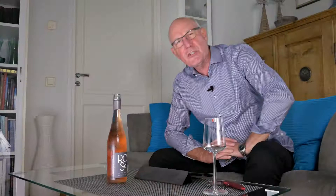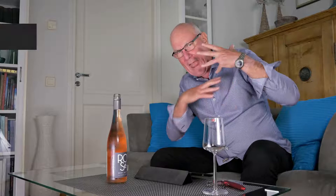Hi guys, welcome to yet another edition of Big on Wine, the show that, as you know, brings you news and clues and reviews about everything in the world of wine. And my wine of the week for this week is a pink one, and it's this one here.